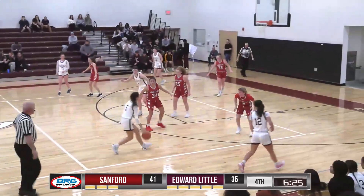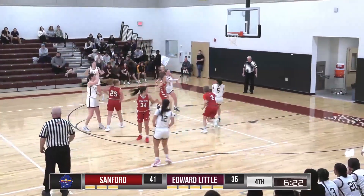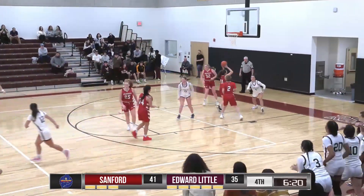Fasciano brings it up — she's been excellent. Here's Robbins at the free throw line, back to Fasciano. What a move — give and go, layup good.